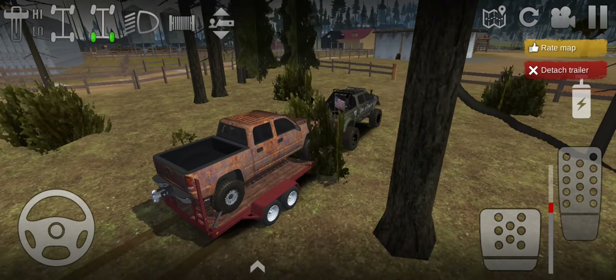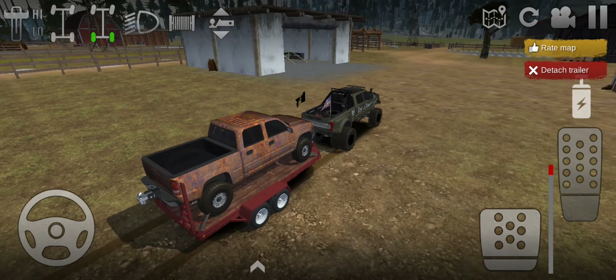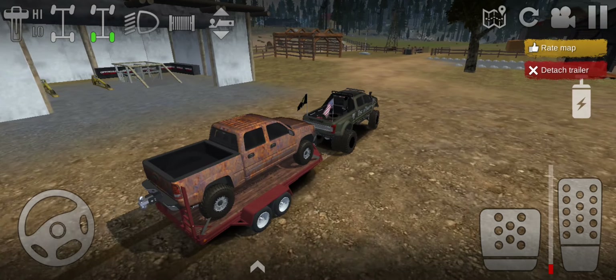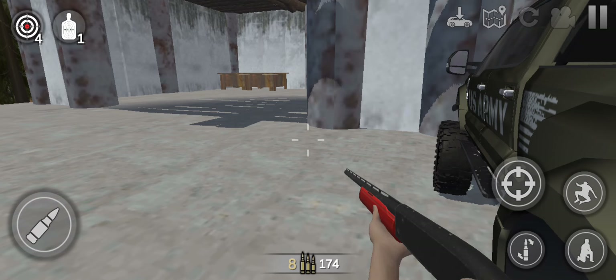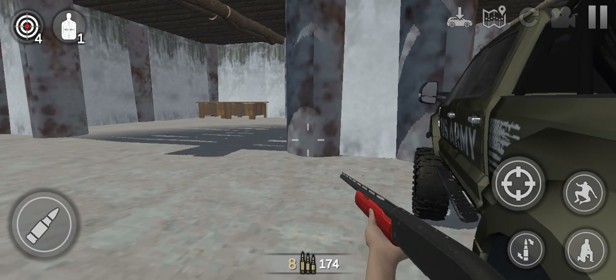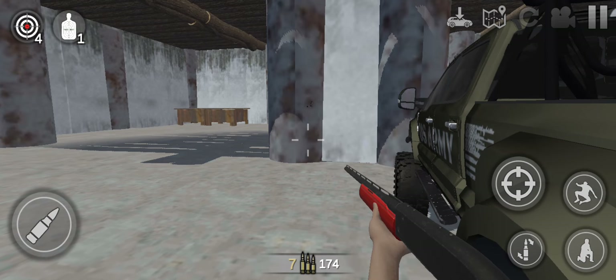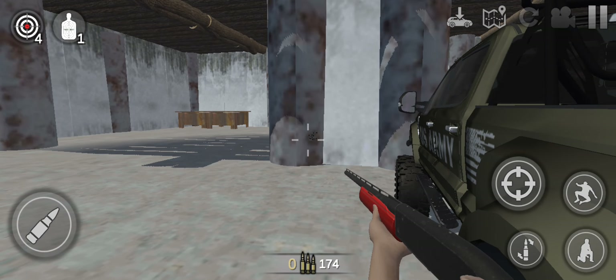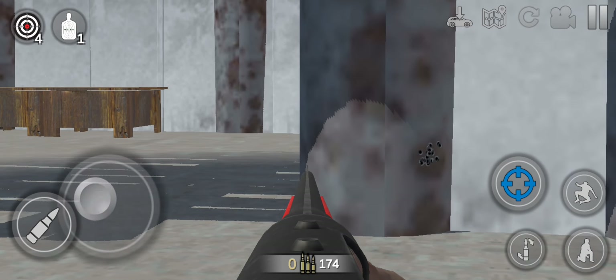Let me go ahead and head on back to the house and get it fixed up. I'll show you all right after I get it done. All right, so I have it — it is right behind this wall. Hold on y'all, give me one minute. It is right behind this wall, I'm going to give you a little sneak peek.